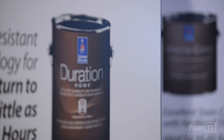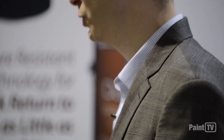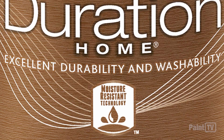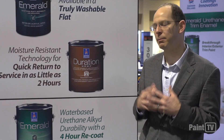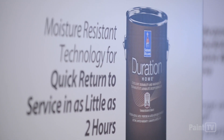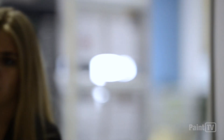We also have a new feature to our Duration Home. Duration Home is really a staple product line for us — very durable, very washable as well. We have a new feature called moisture-resistant technology. In a very humid environment, say bathrooms that get a lot of use and have issues like peeling paint and surfactant leaching, typically after painting you'd want the paint to dry for about 24 hours. With this, you can get back into that bathroom within as little as two hours — a big benefit to the homeowner and a time saver for painters.